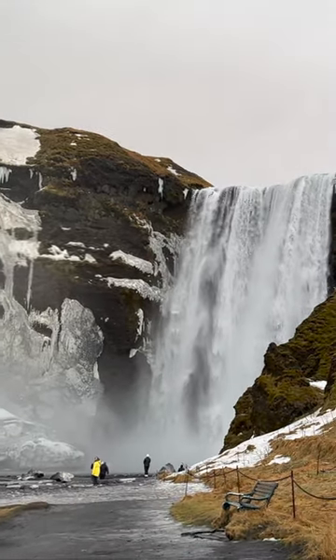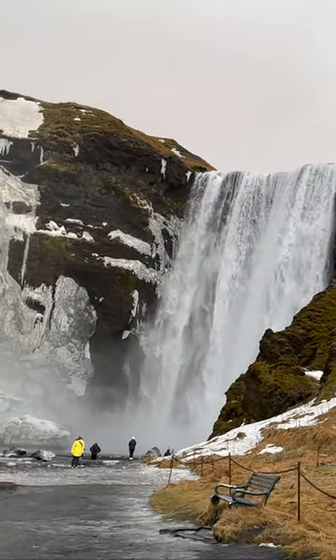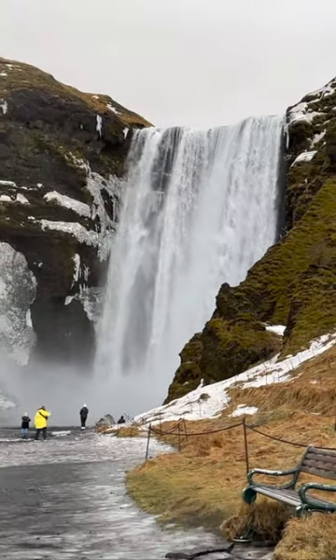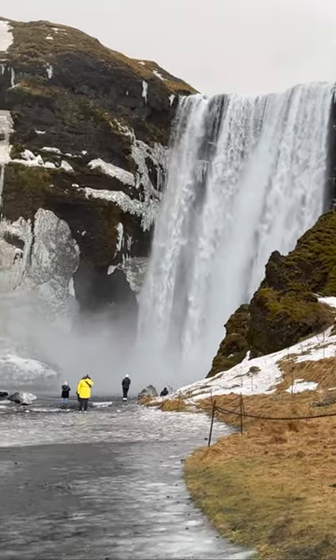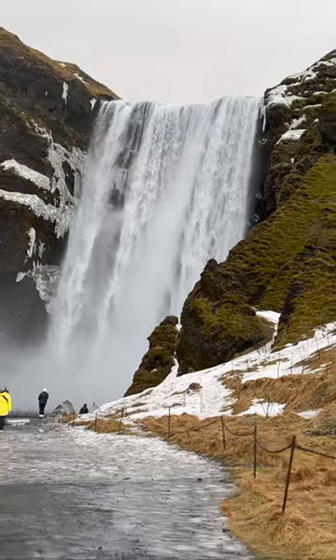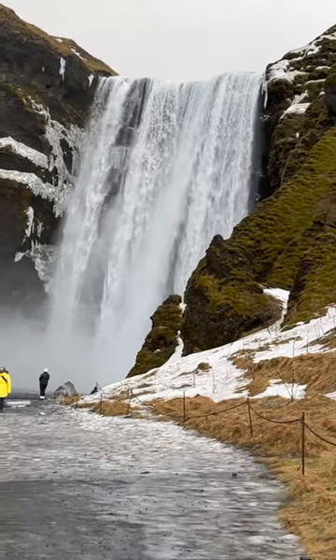As you get closer to the waterfall, you can see the enormous amount of spray and mist created by the water crashing into the flatland below. While we did not see one the day we were there since it was quite overcast, on a sunny day you will often catch rainbows forming in the vapor.